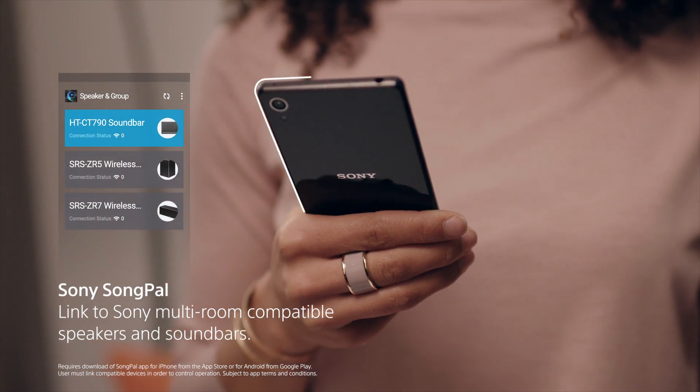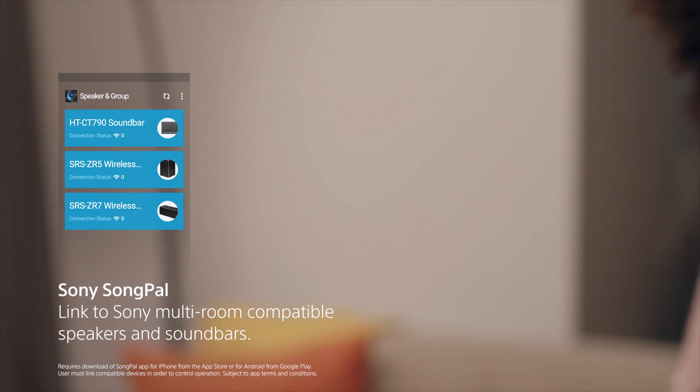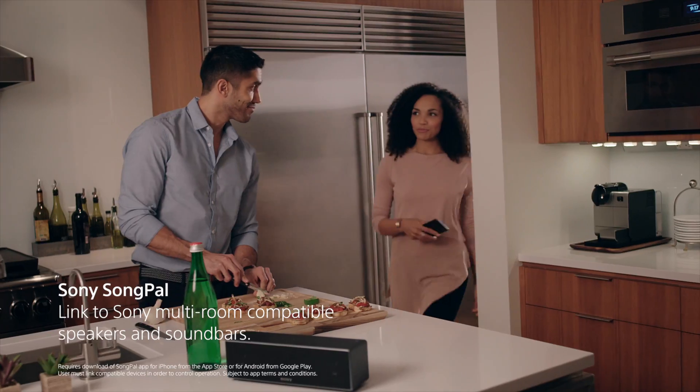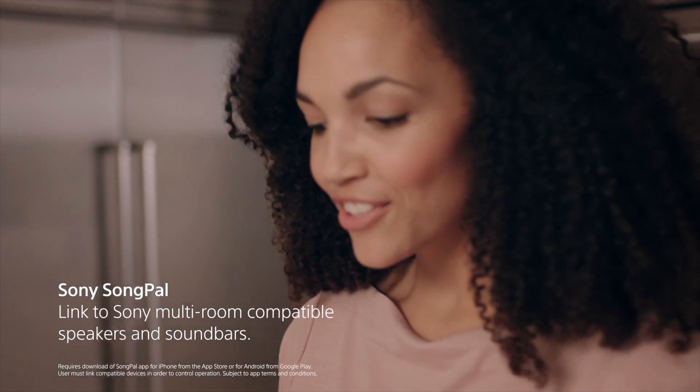With the Sony Songpal mobile app, you can stream content wirelessly from your UHP-H1 to other connected speakers and devices in your home. So no matter where you are, you never miss a beat.